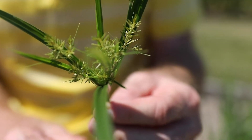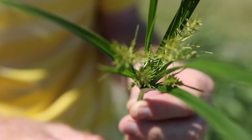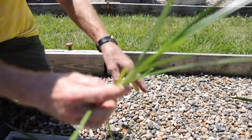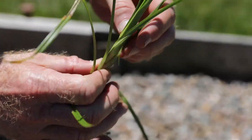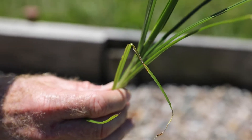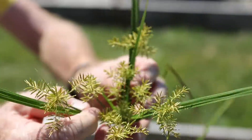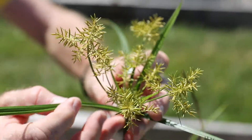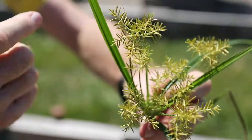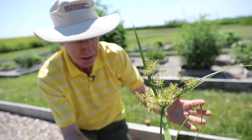A characteristic I forgot to mention in terms of identifying it is yellow nutsedge has triangular stems. And so if you pull the plant out, you can roll it between your fingers and you can see the three distinct sides of the stem. And here on the flowering structure, you can see we have these three leaves coming off at 120 degrees — 120 plus 120 plus 120 equals 360, so a perfect triangular shape.